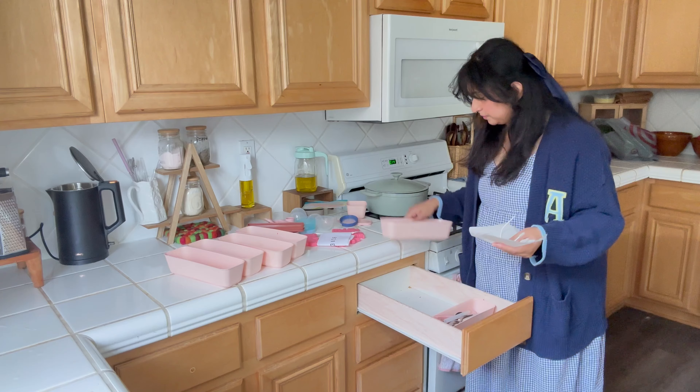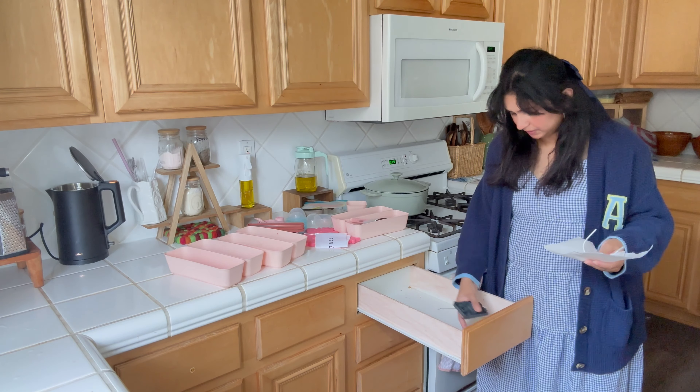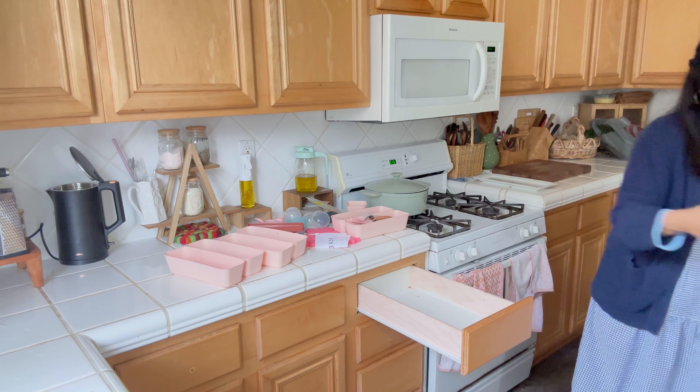The bottom area — the drawers and cabinets are for children. There are all drawers with utensils, plates, balls, straws, etc.